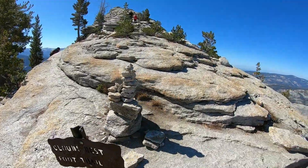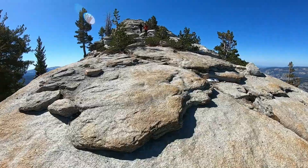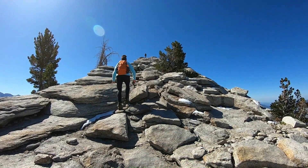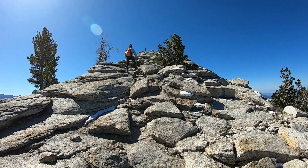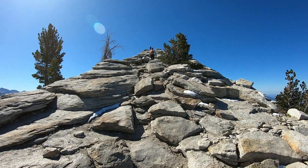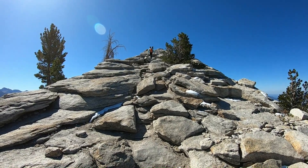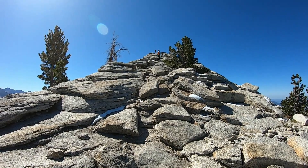Cloud's Rest. This last part is going to get a little bit sketchy, but we're almost there. Don't mind my breathing — we're close to 9,900 feet right now, and she's doing this like a mountain goat. I'm going to do this like a baby hippo. Almost there!